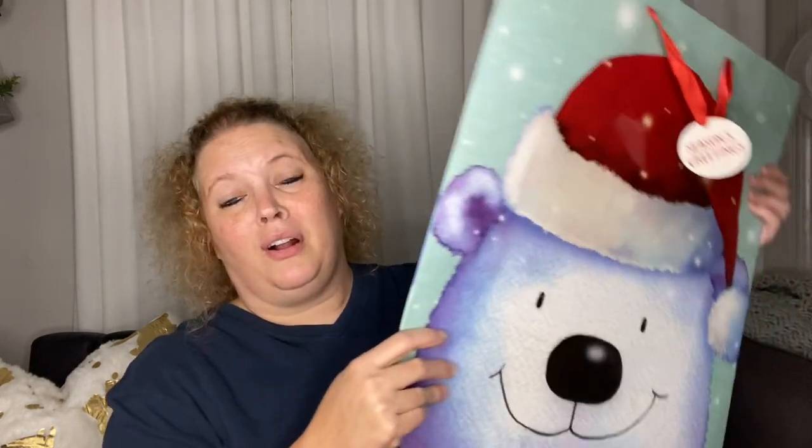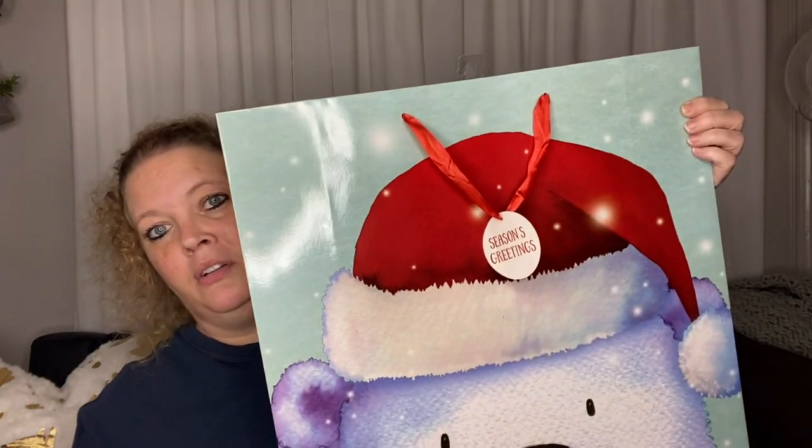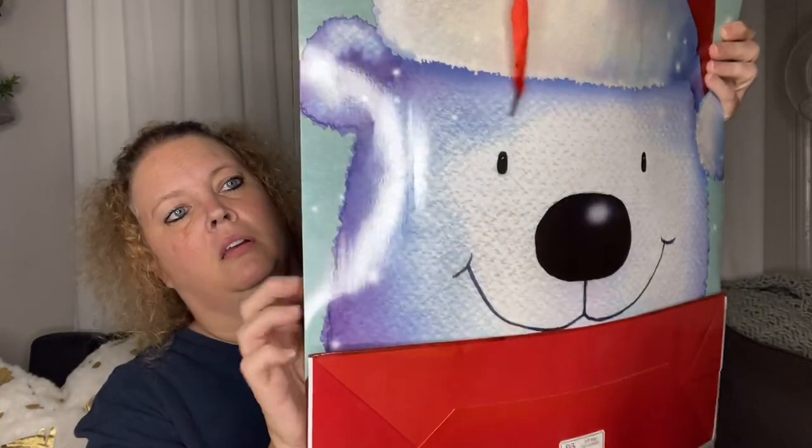That's it, guys — that is my haul! Oh wait, I almost forgot. I had something down at my feet and nearly missed it again. I found some more gift bags — the big ones. They are really cute and really huge.